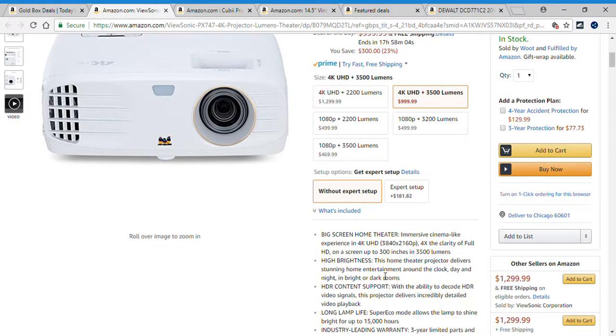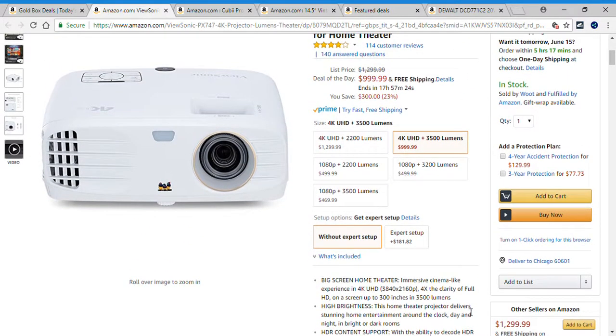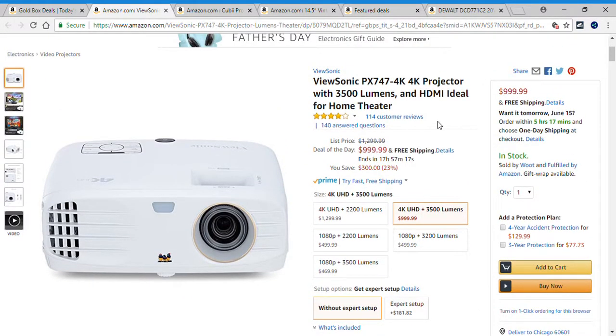High brightness — this home theater projector delivers stunning entertainment around the clock, day and night, in bright or dark rooms. With the ability to decode HDR video signals, it delivers incredible detail video playback. Long lamp life mode allows the lamp to shine bright for up to 15,000 hours. It supports most media players, gaming consoles, PCs, Macs, and mobile devices with input options such as HDMI 1.4. Check below in the description box for the link — this is deal number one.